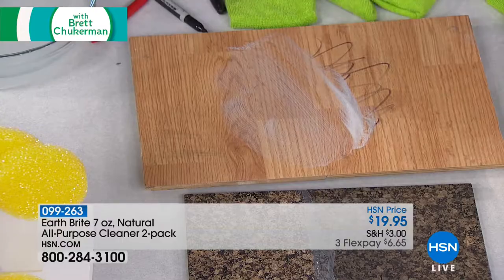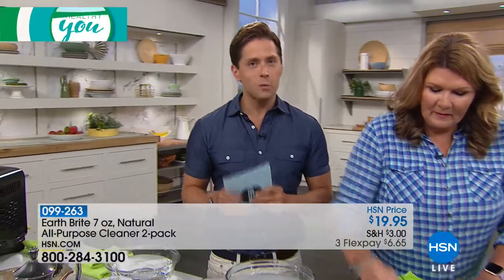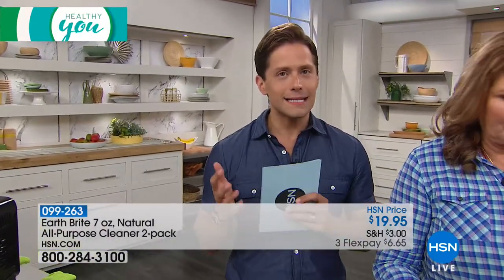I do want to remind everyone in case you're just joining us, it's the beginning of a brand new hour. This is Healthy You — our two-hour focus on your best life through health and wellness. Tonight is all about getting set and ready for a healthier, better summer.